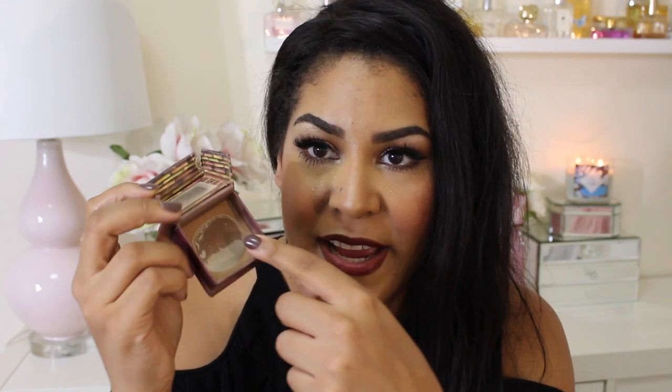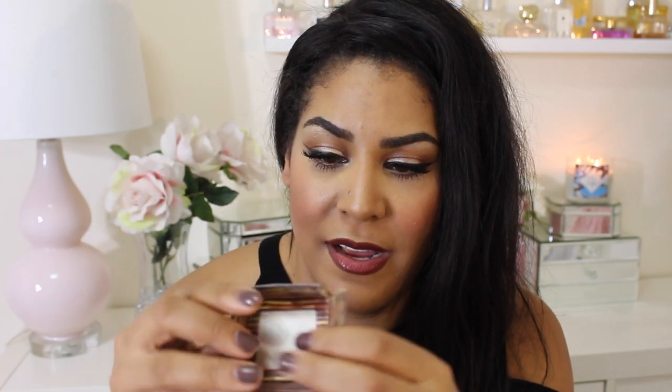Last but not least, I used up a Hoola Bronzer — so satisfying. Look at all that pan! All of that gone — the packaging is completely done. And that is it!